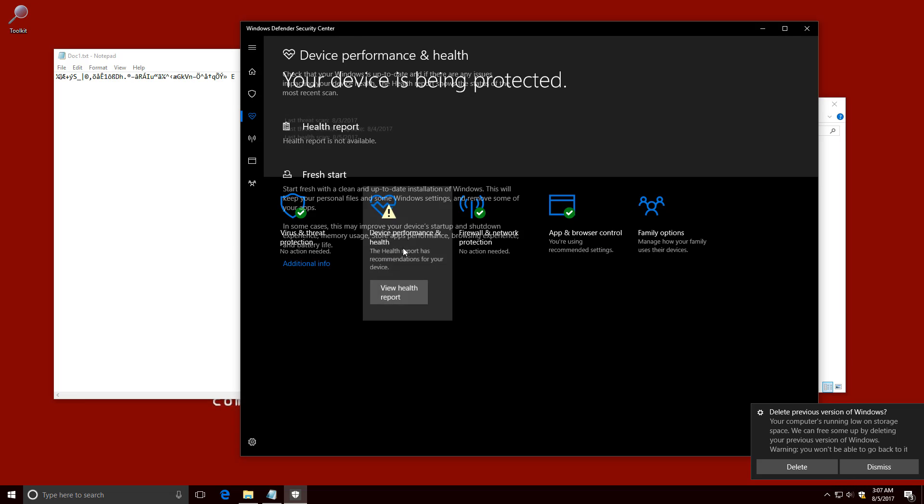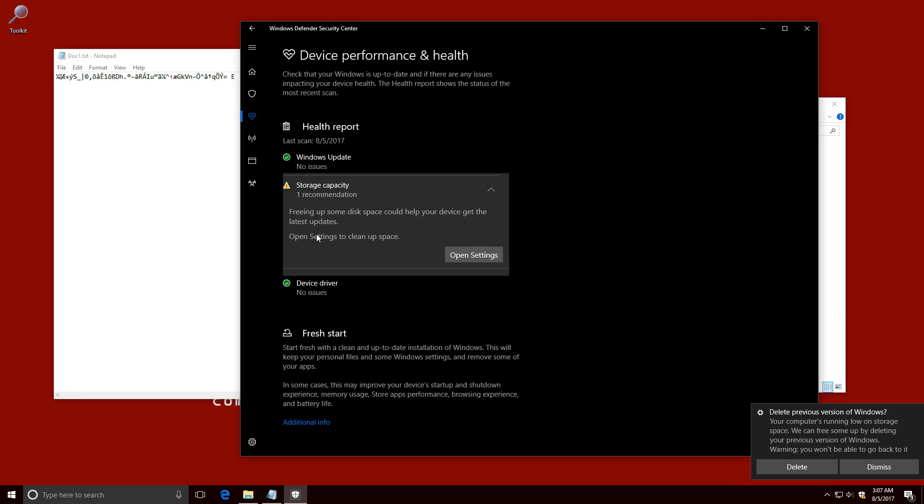Huh. Free up disk space — because, well, now that your files are encrypted, it's not like you need that data anymore, right? Very funny, Windows. Very funny.